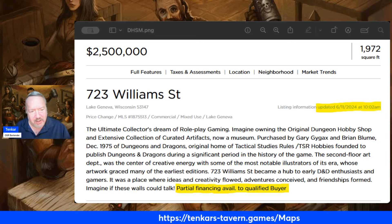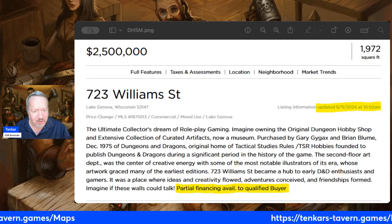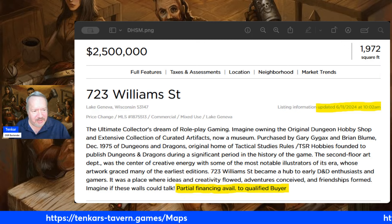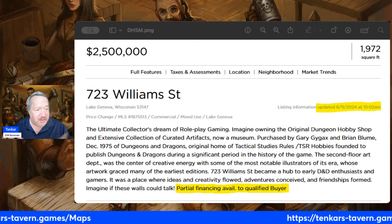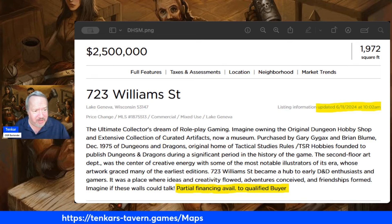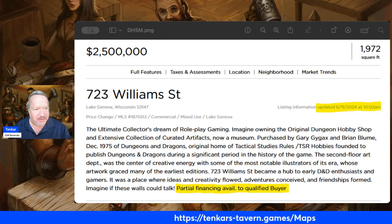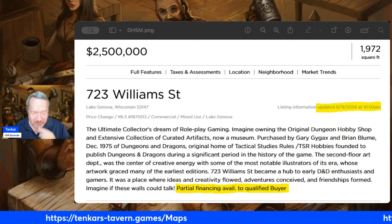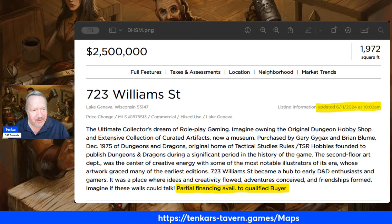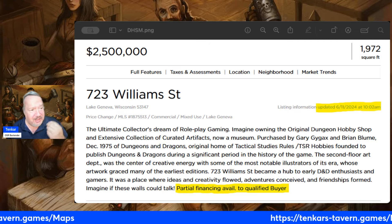Partial financing available to a qualified buyer. You know, there's no point to abbreviating that — it should have just been written out. I was a history major, red-penned for years during my major, with minors in sociology and creative writing. So the red pen was part of my scholastic career, and things like this are painful to me because of the amount of red ink that would be expended on this single paragraph.